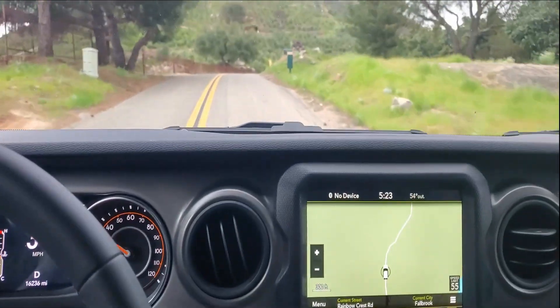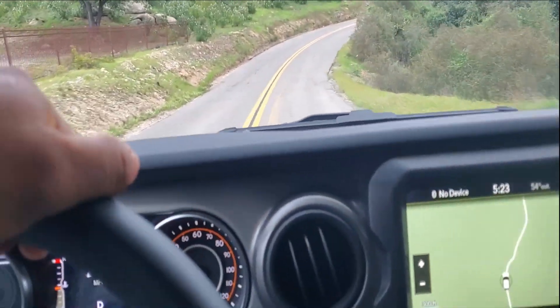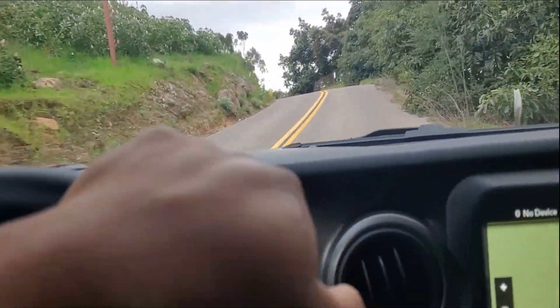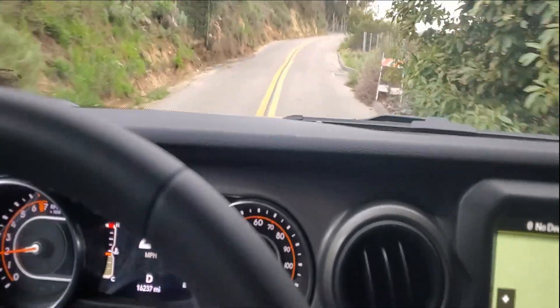I'm really enjoying this new Gladiator. Of course you guys all know it's similar to the Jeep JL — whoever has a JL knows — but obviously it's a truck so there are some slight differences, though there are a lot of similarities.